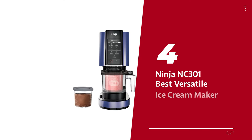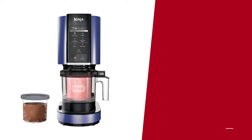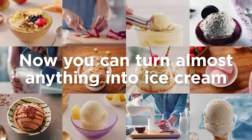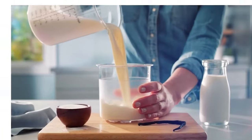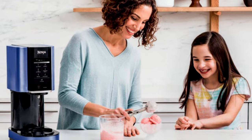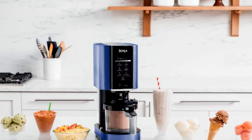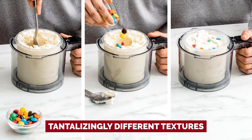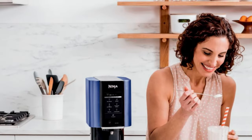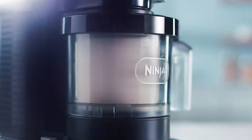Number four: the Ninja NC301 — our pick for best versatile ice cream maker. The Ninja Creamy earned the Kitchen Gear Award from Good Housekeeping. Our experts were blown away by its ability to whip up creamy indulgence in no time, transforming the same recipe into tantalizingly different textures — ice cream, gelato, milkshakes — all in under five minutes.